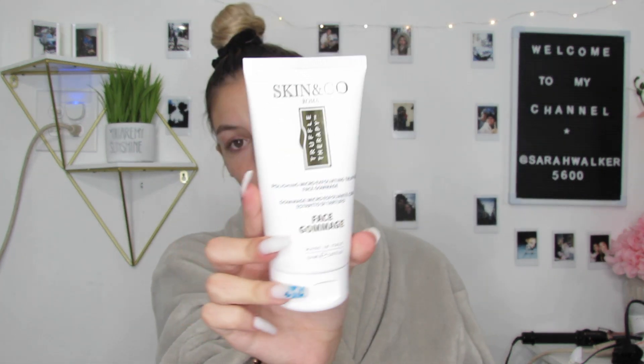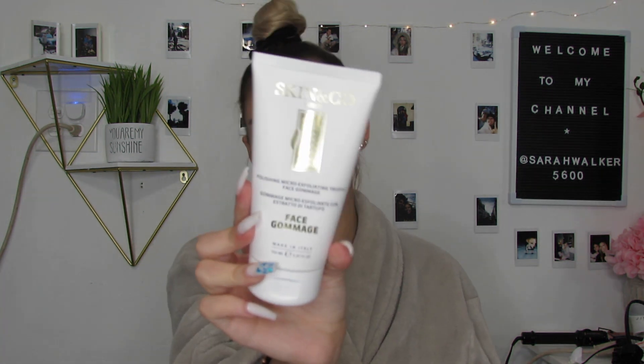The next thing I like to use is a Skin & Co Polishing Micro Exfoliant Truffle Face Gommage — I actually got this on a BoxyCharm. It's an exfoliant but it's very soothing and subtle. You don't need a lot — it has little tiny specks in it for the exfoliant but it's so creamy, it almost feels like moisturizer. And it smells amazing. I go put some water on it because it works with water. After this step is usually where I feel the most clean and my skin feels amazing. I only do this about twice a week so that your skin cells can naturally age on their own.